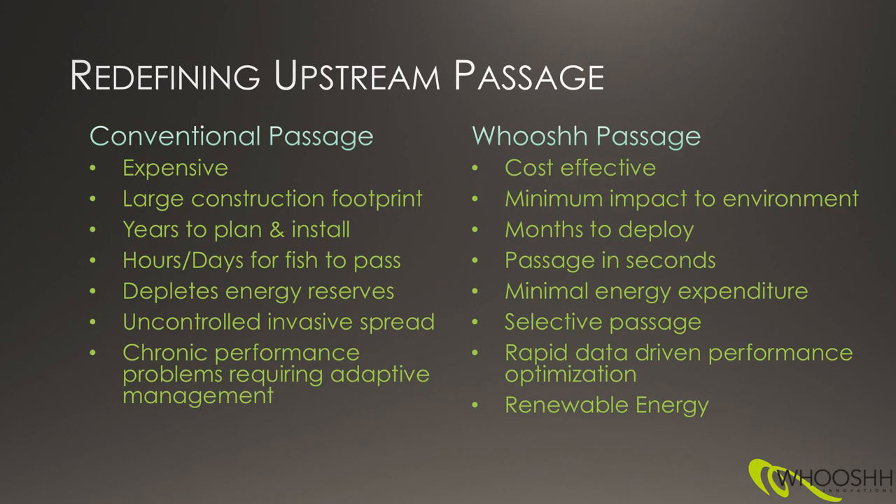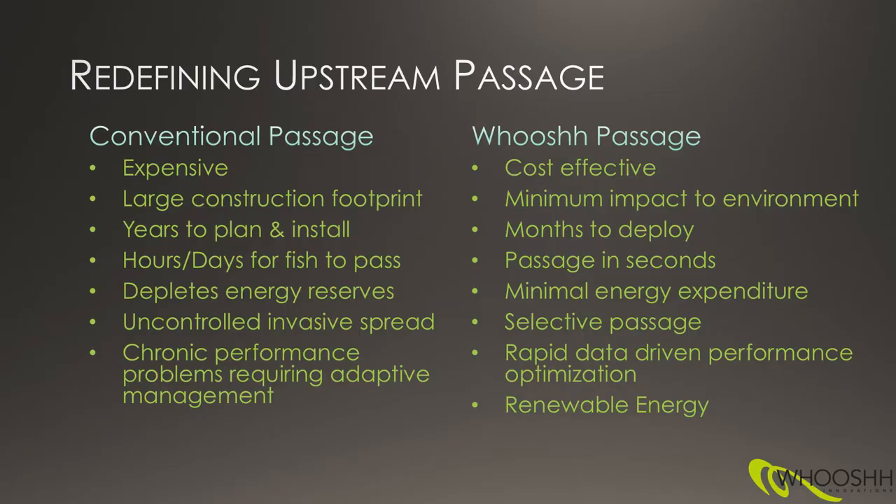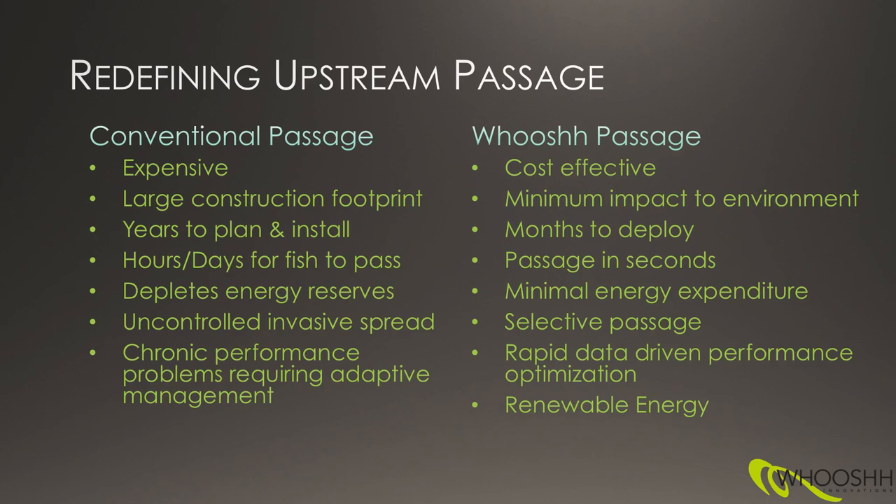If you put them side by side, conventional passage typically has a large construction footprint. It involves concrete, it involves planning that may take months or years to actually plan and install a fish passage installation. They typically have an adverse effect on the fish in terms of energy that they have available to continue their migration to spawn successfully.